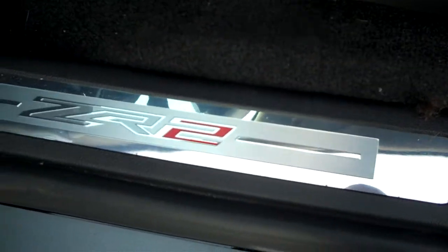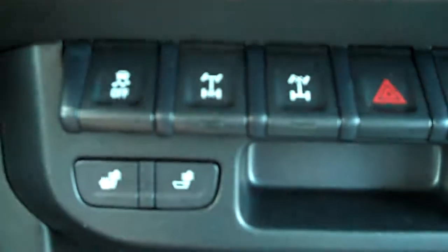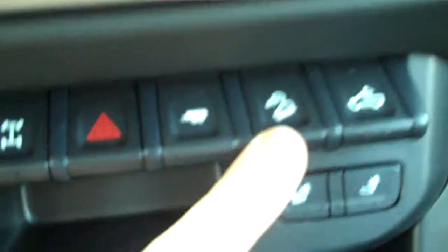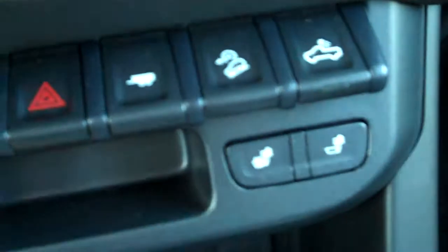The ZR2 badging is on the inside as well. Of course, four-wheel drive, trailer and brake controls are there. There are seats in the front too. On this particular one you have the locking differentials for multiple areas — front and back — traction control, trailer and brake, the cruise control and gauge for downhill, and of course the cargo lamp for the back.